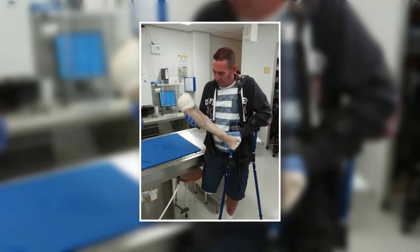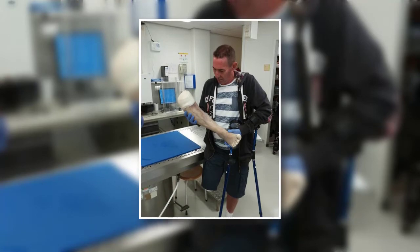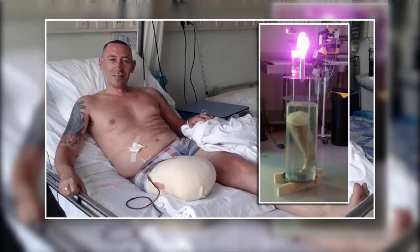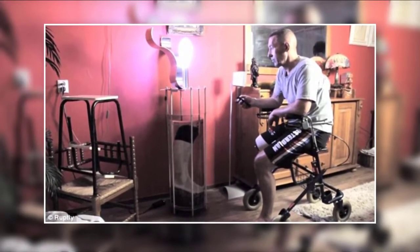A man turns his amputated leg into a lamp and tries to sell it on eBay. Losing a leg would probably be up there with the most devastating things imaginable, but Leo Bonten decided not to mope around about it. He used it to create what some would call a piece of art or furniture, depending on how you look at it.